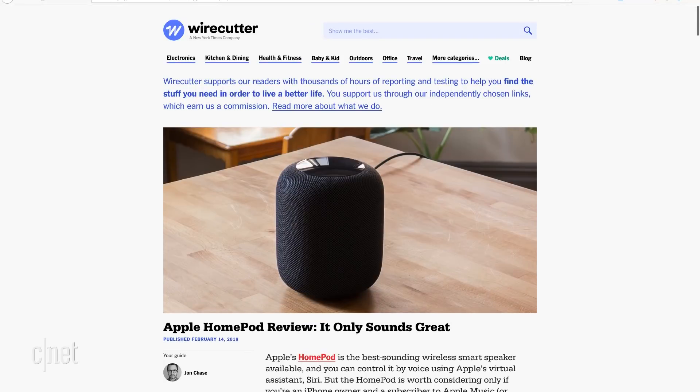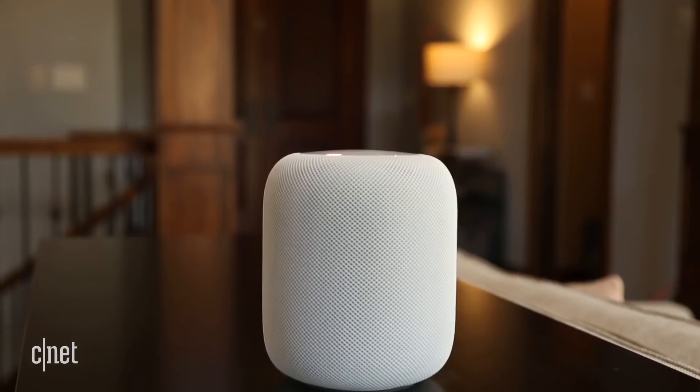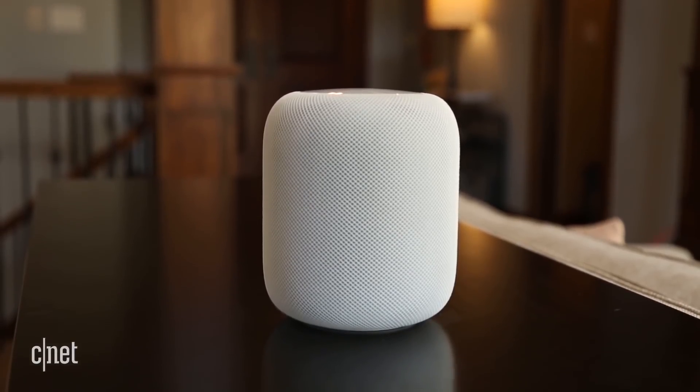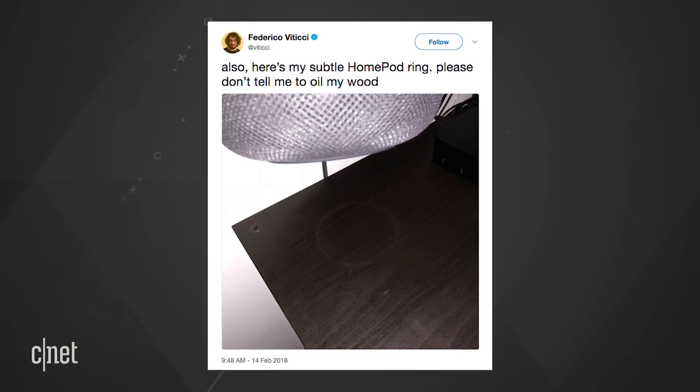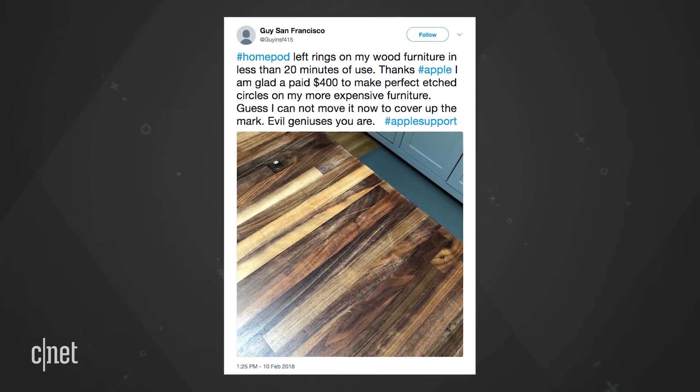Both Wirecutter and PocketLint noticed a strange white ring on their respective wood surfaces after leaving their review HomePods on them for around 20 minutes. Multiple people on Twitter have also posted photos of their own surfaces with the same rings.